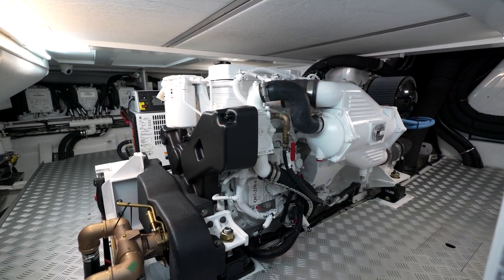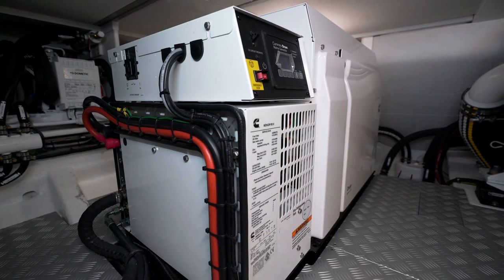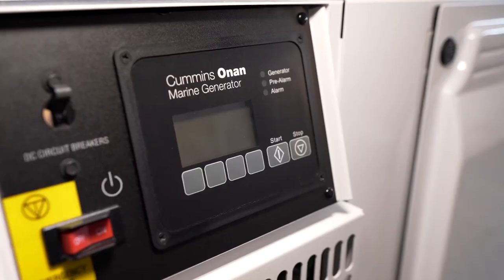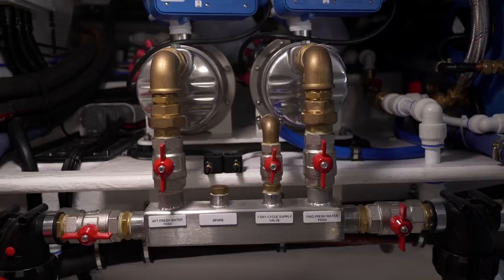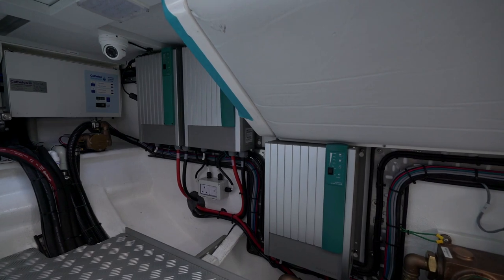In the centre you've got your main 250 horsepower Cummins engine. Then either side on this yacht you've got a larger generator and a smaller nighttime generator to be able to split the hours. Then you've got pump systems, hot water tanks, chargers and Versa systems for your power.